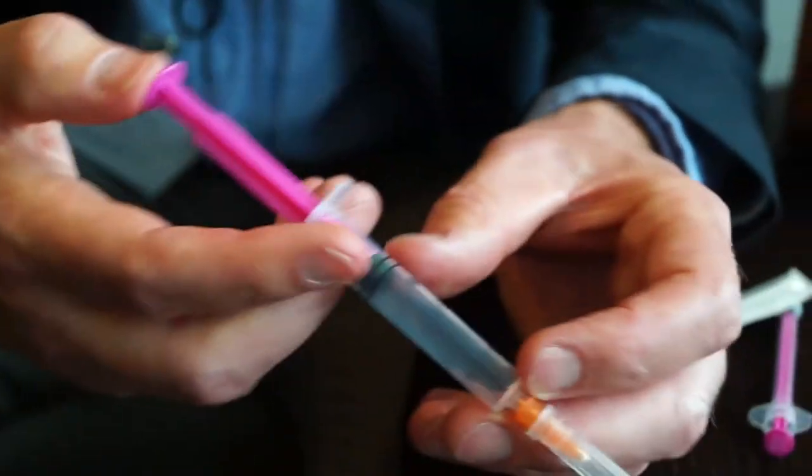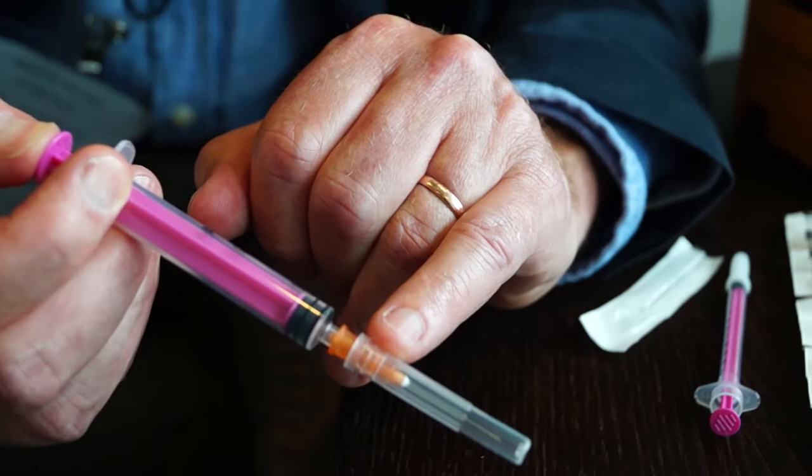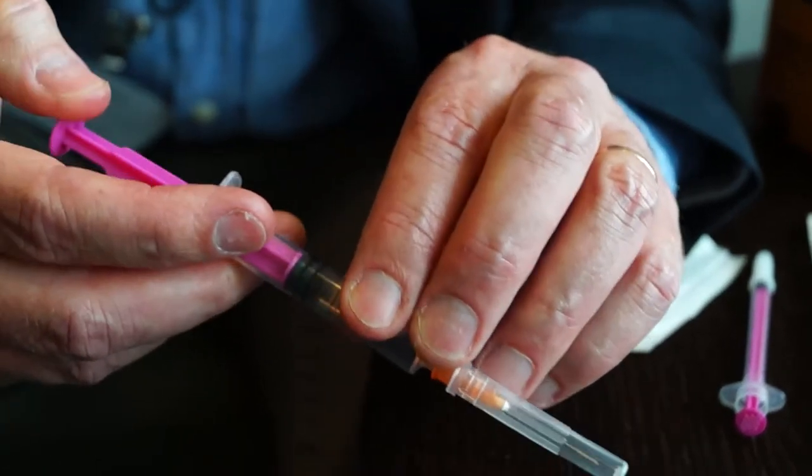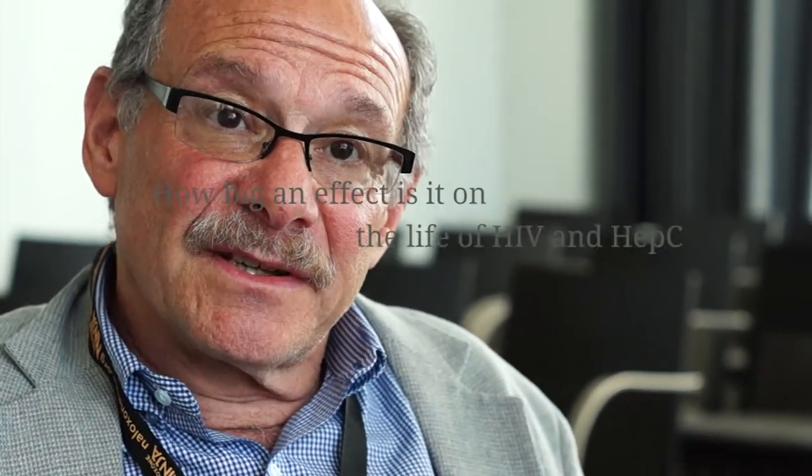We've shown that you can disinfect or remove virus from syringes by cleaning with bleach, other disinfectants, or even water — several rinses will get rid of HIV and hepatitis C from syringes. But it takes much more water and many more rinses if there's more volume of blood to start with, and if there's more volume of blood it is also true that bleaching is less effective.